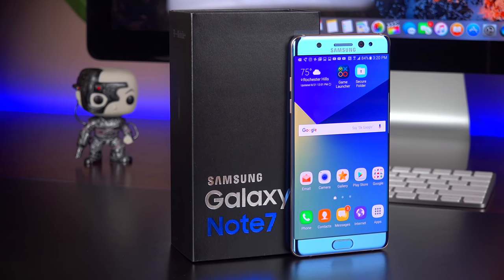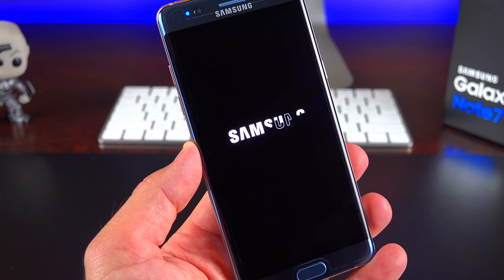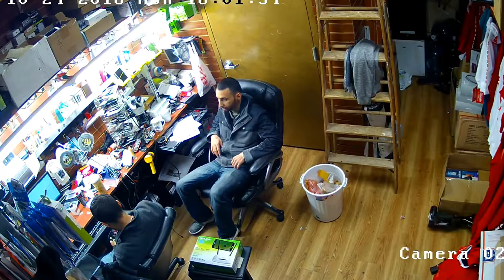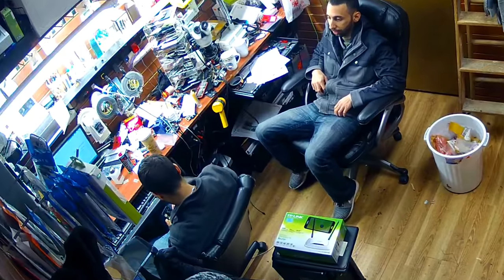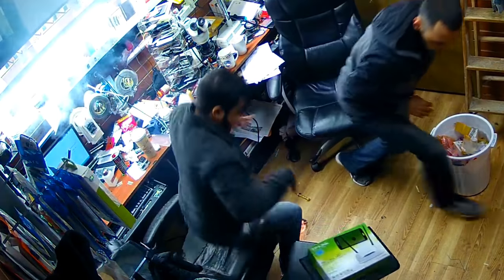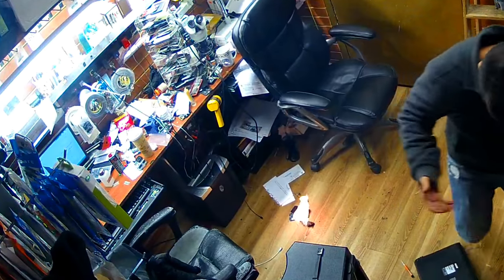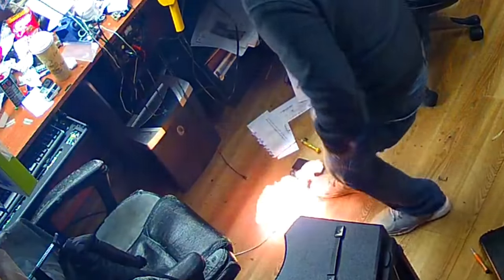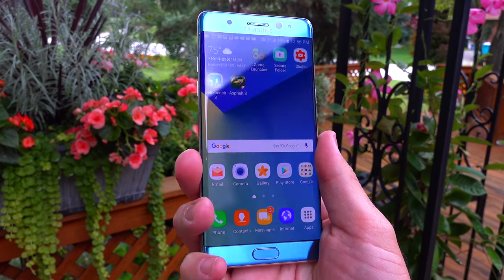Last but not least, we have the Samsung Galaxy Note 7. Receiving rave reviews for its elegant design, things started out well for the Note 7. Then, to the surprise of buyers, devices began to spontaneously explode or burst into flames. It might have been a great phone when it wasn't on fire, but a faulty battery capable of causing explosions is something you simply cannot ignore. The issue eventually prompted Samsung to recall millions of phones, and it would end up losing $17 billion as a result.